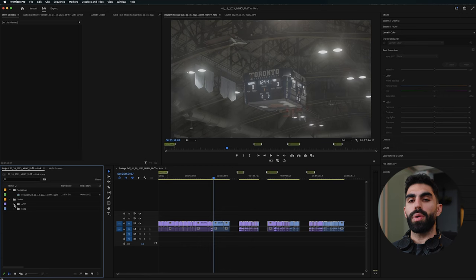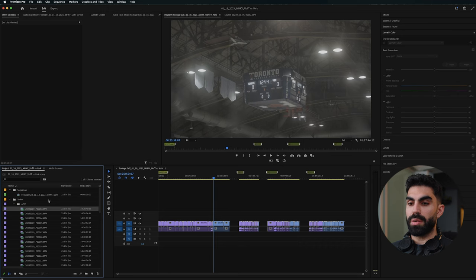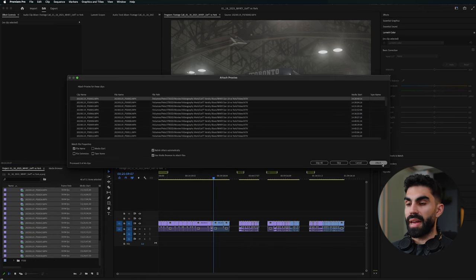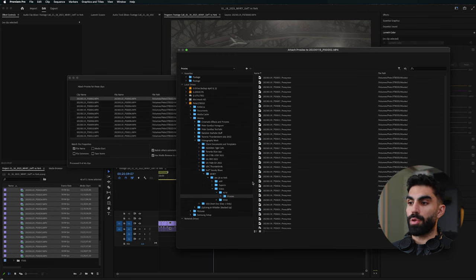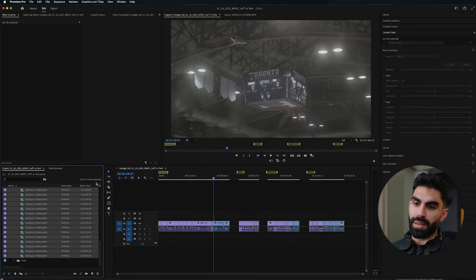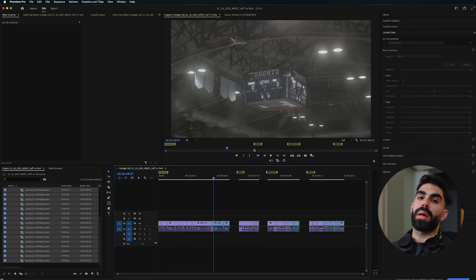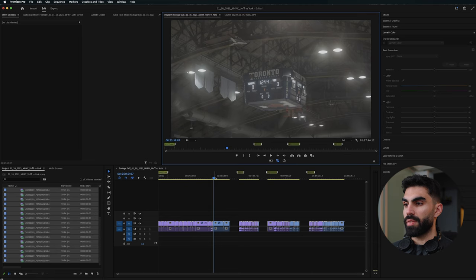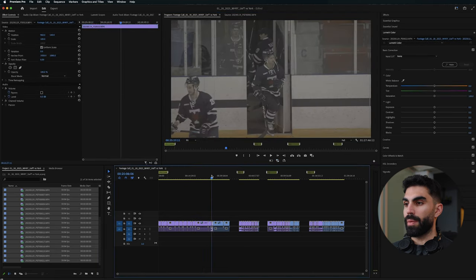About those proxies we created earlier: I haven't enabled them on this system because my computer handles the files fine, but if you want to enable proxies, go into the actual video clips, right-click, go to Proxy > Attach Proxies, then click Attach in the pop-up. It'll automatically bring you to the proxies folder within your video clips subfolder. Click the corresponding proxy file and click OK — everything will link automatically. To toggle proxies on, click the toggle proxies icon, or add it via the plus button.